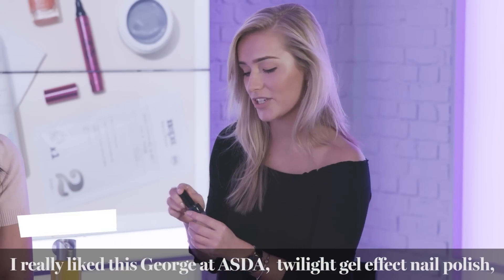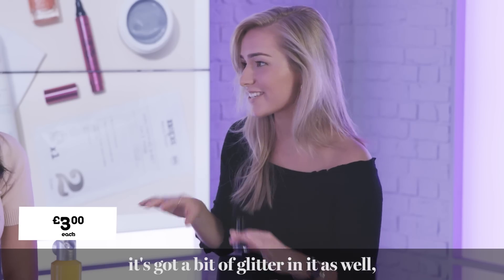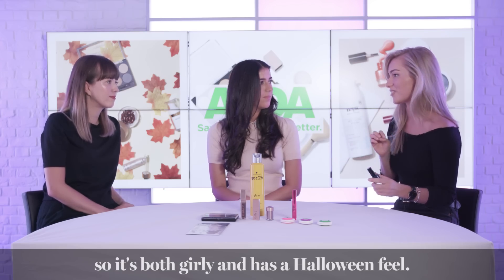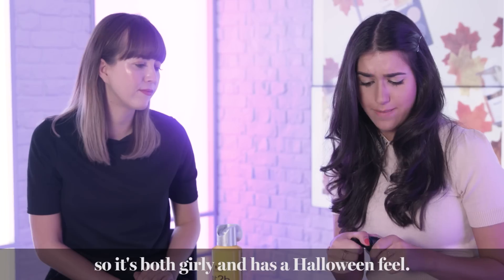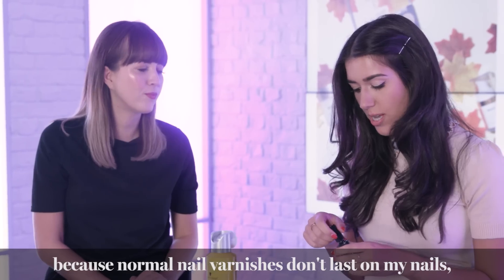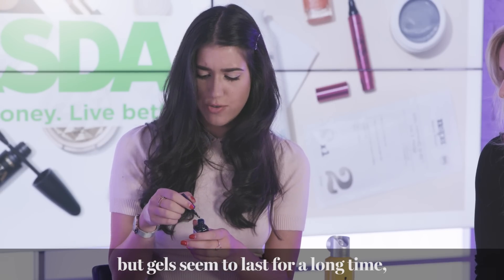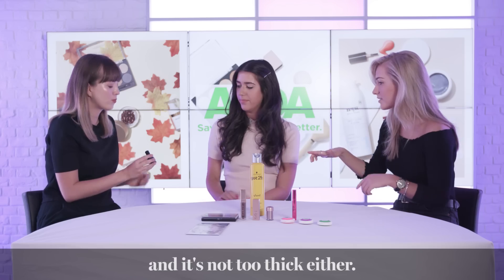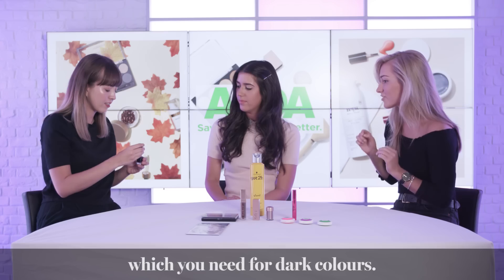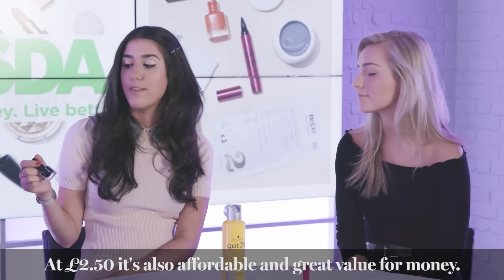I really like this Twilight George at Asda gel effect nail polish — it's got a bit of glitter in it, so although it can be quite Halloweeny it's also quite dressy and girly. I like that it's a gel formula because normal nail varnishes don't last on my nails at all, whereas gel lasts for quite a few days and it's not too thick. The brush is so precise, and at £2.50 it's really great value for money.